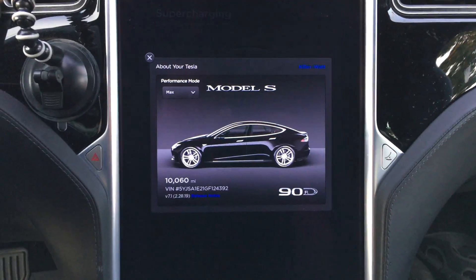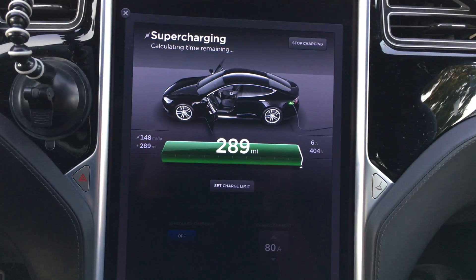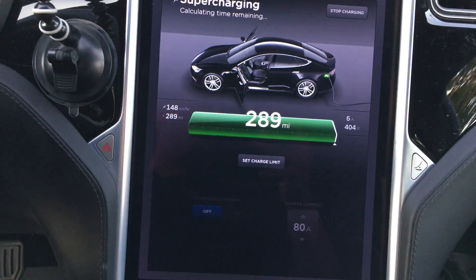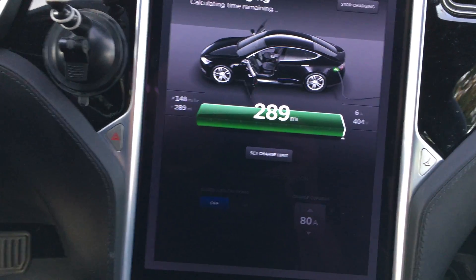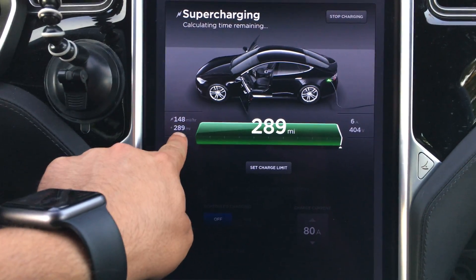Range update for the 10,000-mile mark. We're still showing 289 miles of range. Voltage is at 404, so it's still trying to balance, and we recovered 289 miles.